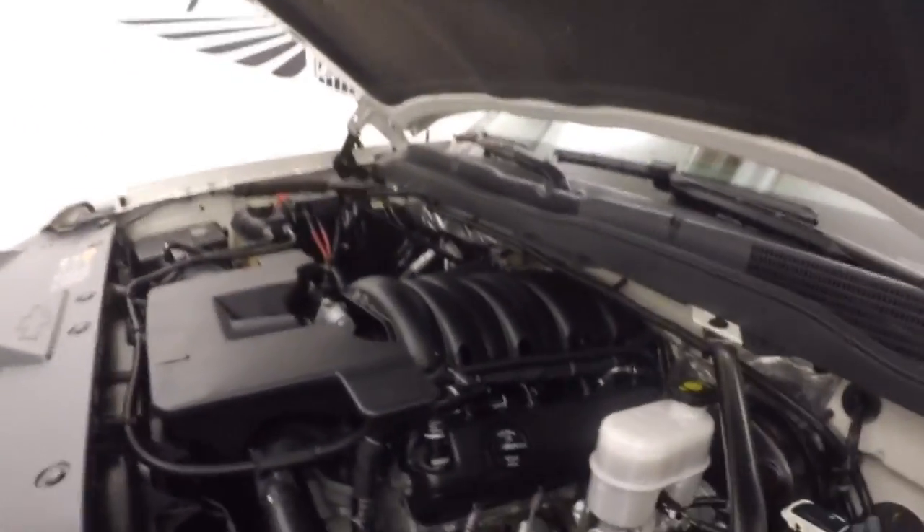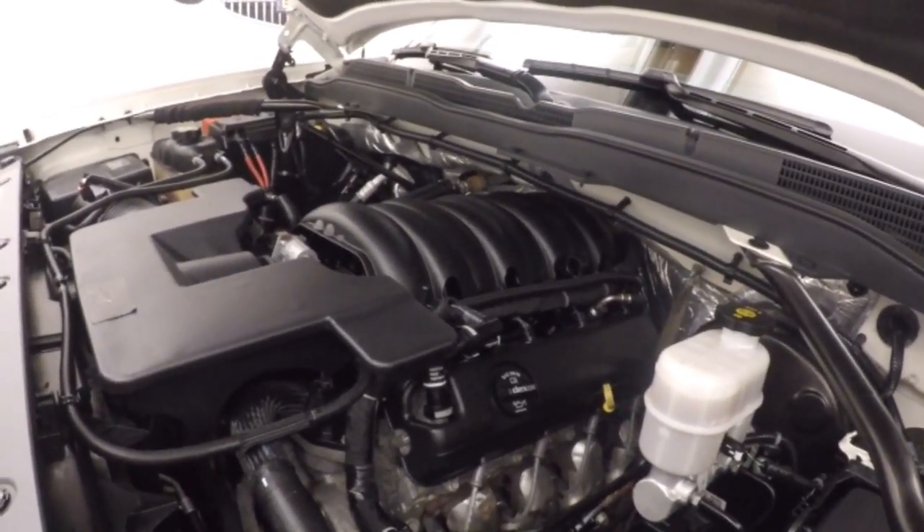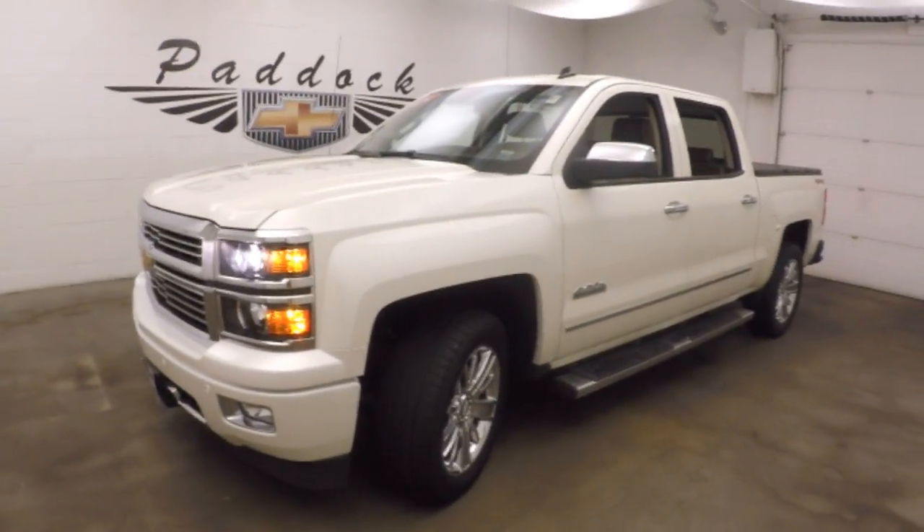Under the hood, your 5.3 liter V8 — plenty of power, tons of torque, good on gas, runs nice and smooth. 2014 Chevy Silverado 1500 High Country Edition.